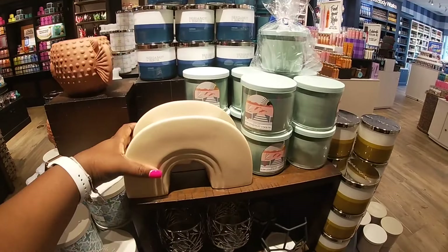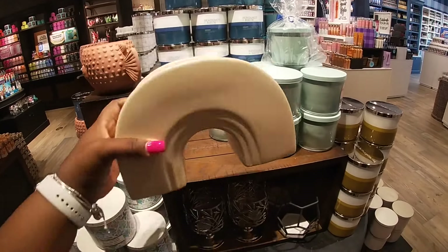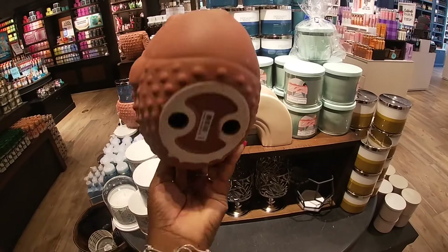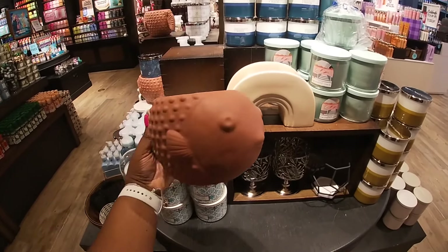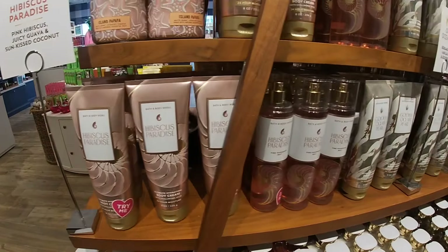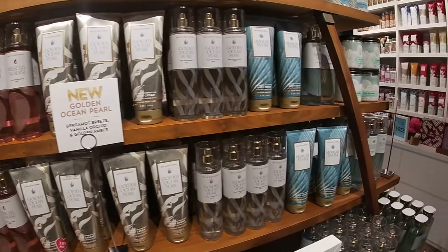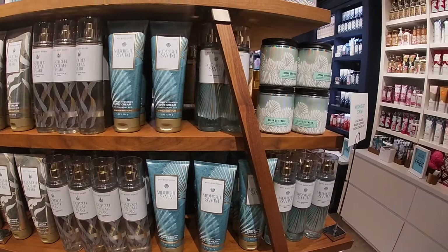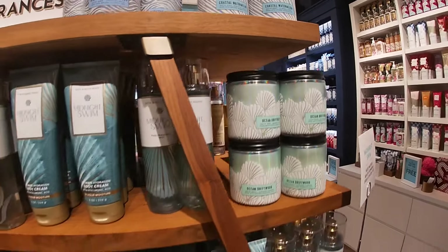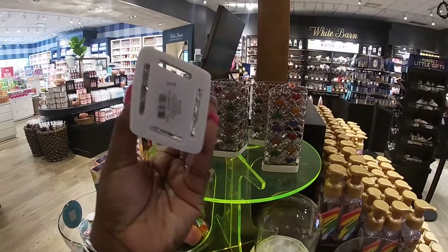I passed right by this one. This one is $40 — I might as well tell you guys the price since this one doesn't have anything on it. The Blowfish, that is $40. They have Island Papaya, Hibiscus Paradise, Golden Ocean Pearl — this is a new one — Midnight Swim, and Ocean Driftwood. This packaging is so cute. $15.